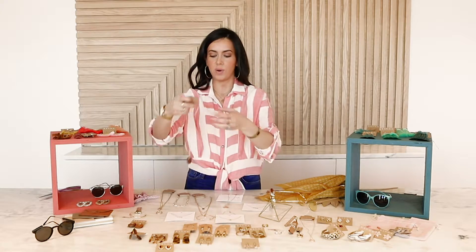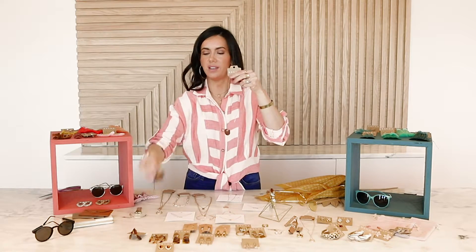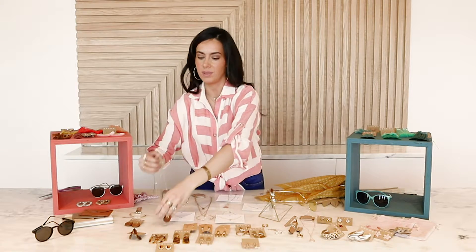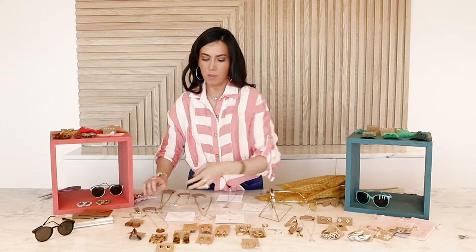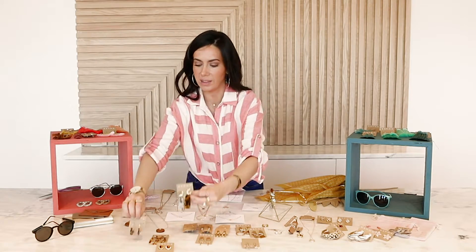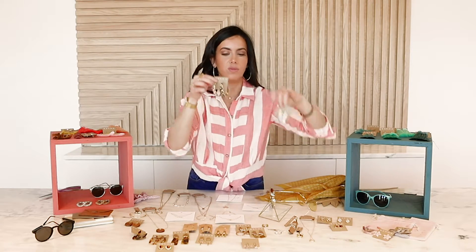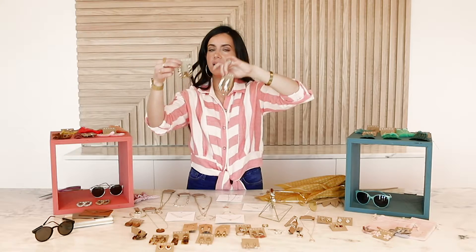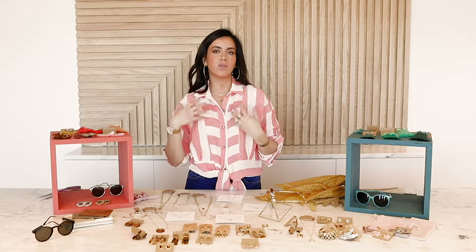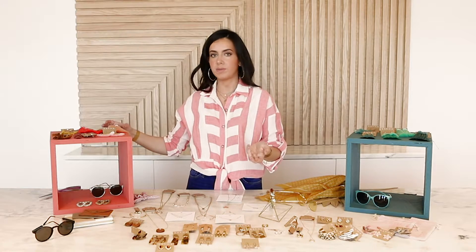Another trend to watch for is the wood necklace or earring — very popular right now. Anything wood is very much a summer trend. What about tortoiseshell? That's a big trend too. Anything tortoiseshell right now is just selling out. You also have the animal print — very popular, especially coming into spring and summer. You're going to see a lot more statement pieces. I think it's a great way to dress up, especially if you're going on vacation or have a special occasion.